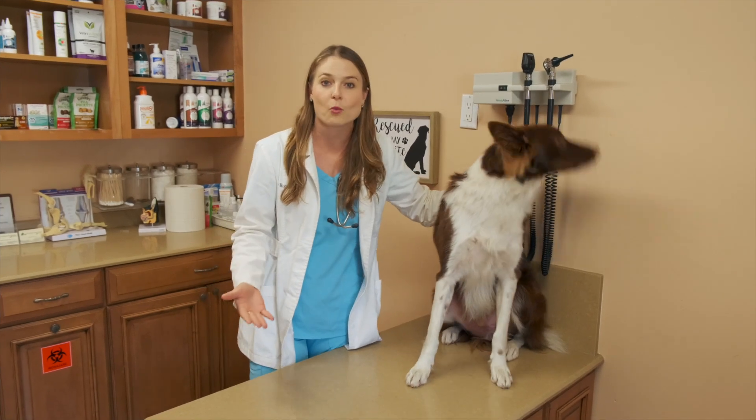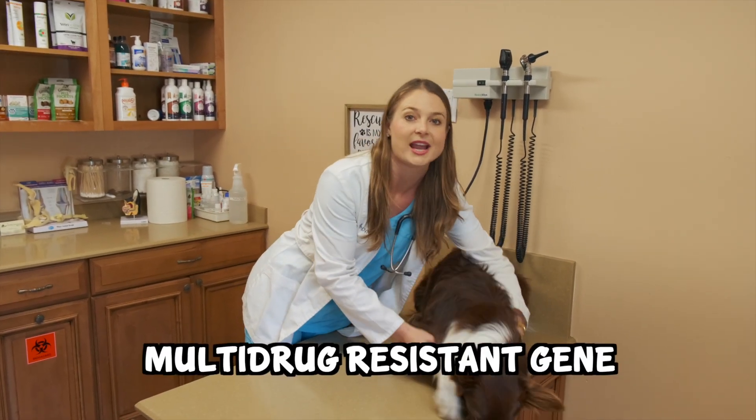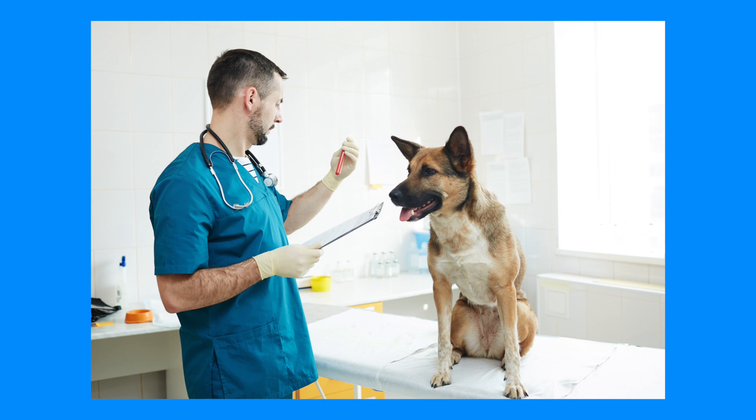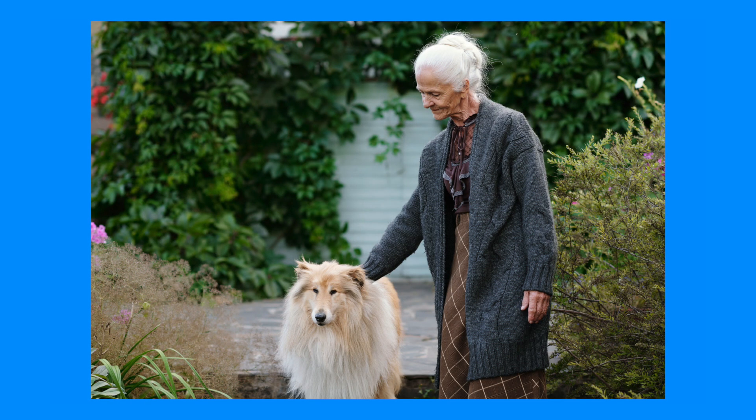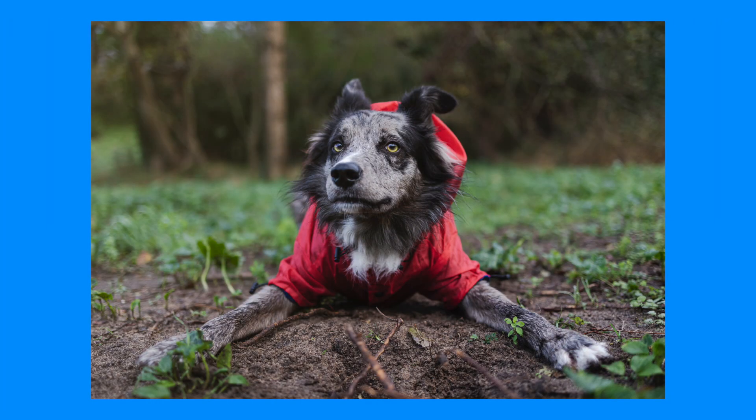So what is the MDR1 gene mutation? MDR1 stands for multi-drug resistant gene. This gene codes for a p-glycoprotein, which is a protein that helps with pumping drugs out of cells. The biggest effect is at the blood-brain barrier when drugs are not pumped out. When there's a mutation in this gene, the protein isn't formed properly and it can't pump drugs out of cells — causing them to build up and become toxic to the dog.